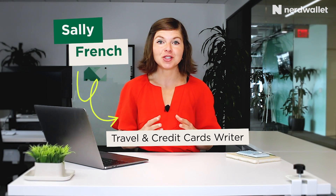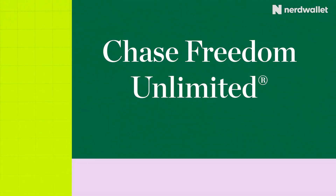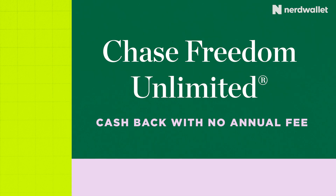The Chase Freedom Unlimited is one of those credit cards that offers a compelling combination of flexible redemption options, rich rewards, and a welcome offer that is fairly healthy, all for an annual fee of $0. The most compelling reason why most people will own this card is for its rewards rate.